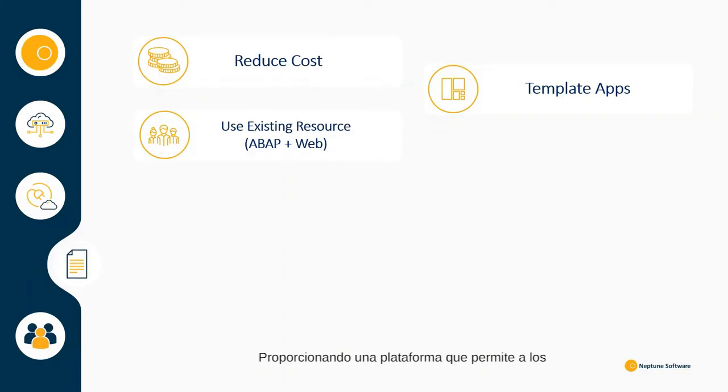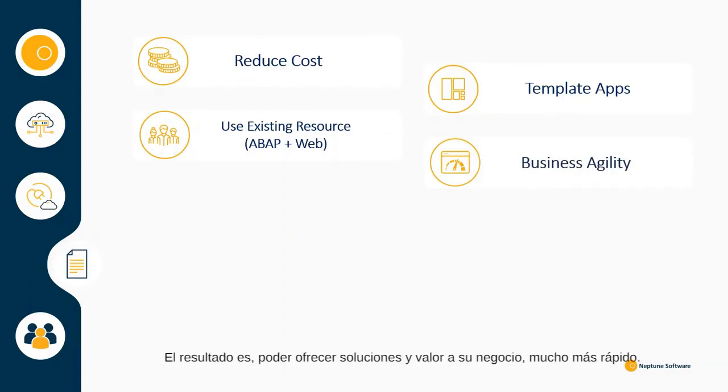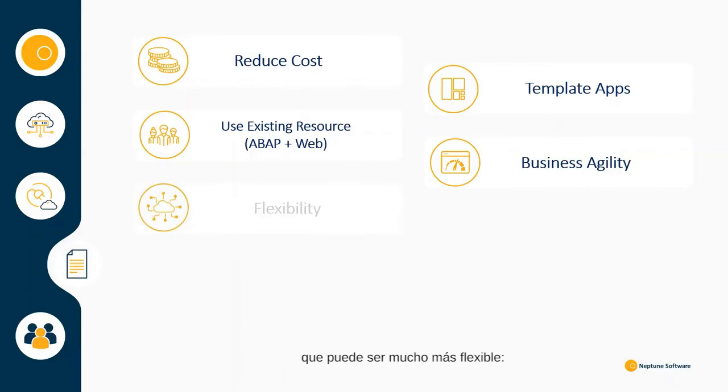By providing a platform which allows teams to work together and a toolkit to build applications quickly, we make your organisation much more agile. The result is being able to deliver solutions and value to your business much quicker. Having a platform-agnostic approach means you can be much more flexible.